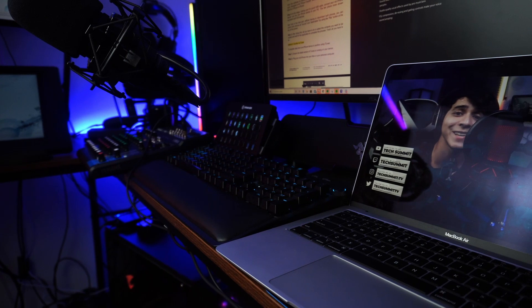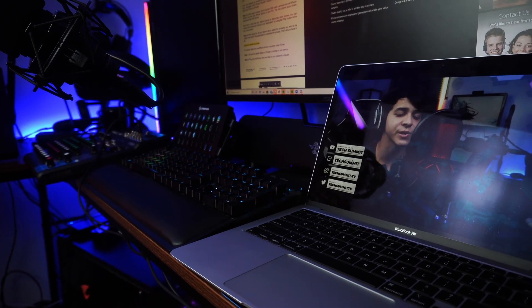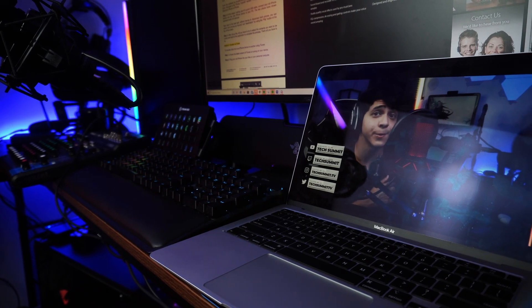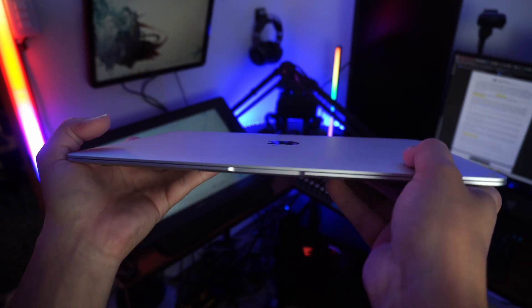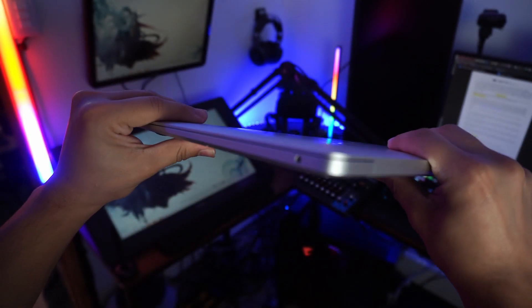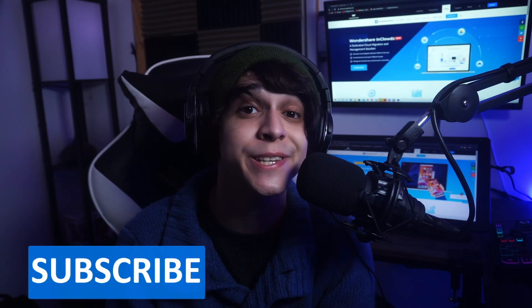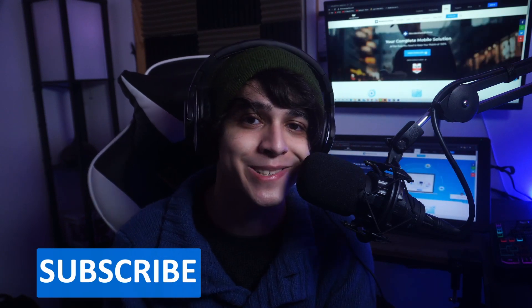The MacBook Air is a fantastic laptop for more casual users or road warriors who need long-lasting battery life without compromising on performance for general tasks. It gets a very strong recommendation from me. However, if you need a machine for professional work beyond mid-level photo editing or drawing, I would look elsewhere. I hope you enjoyed this review — leave a like, comment your thoughts below, and subscribe for more content like this.